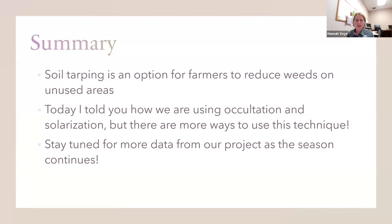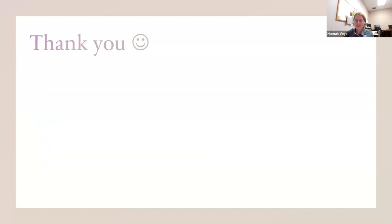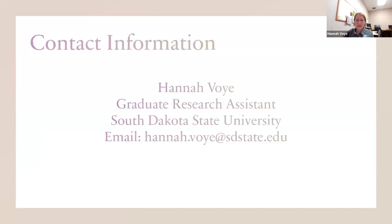A little summary of what I've talked about today: soil tarping is an option for farmers to reduce weeds in unused areas and you can reuse those tarps for multiple years. Today I told you about two different tarping techniques — occultation and solarization — but there are a lot of other ways you can use tarping, such as terminating cover crops. Stay tuned for more data from our project as the season goes on. Thank you all for listening. If you have any questions, here's my contact information.